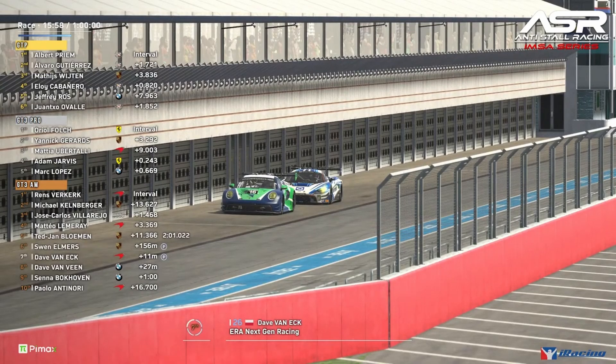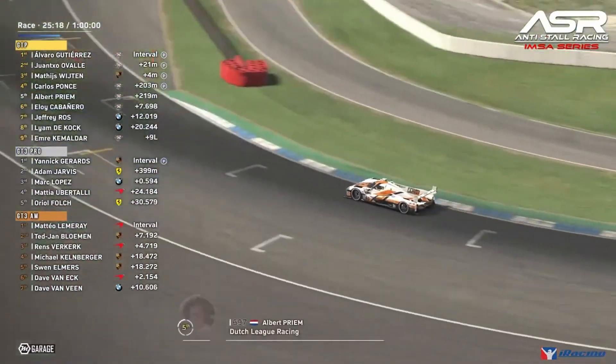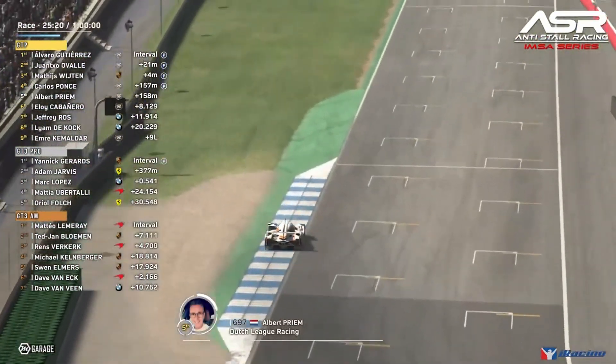Sven Elmers and Dave Van Eck are both in the pit lane right next to each other. Van Eck is looking to get back out ahead of his rival. They both use pass-repair to fix the damage. Dave Van Eck definitely had a meatball flag; Sven Elmers may have decided to pit since he was within the pit window to get the repairs done. Albert Prime leads the cars that have pitted and is about to retake the lead on track.